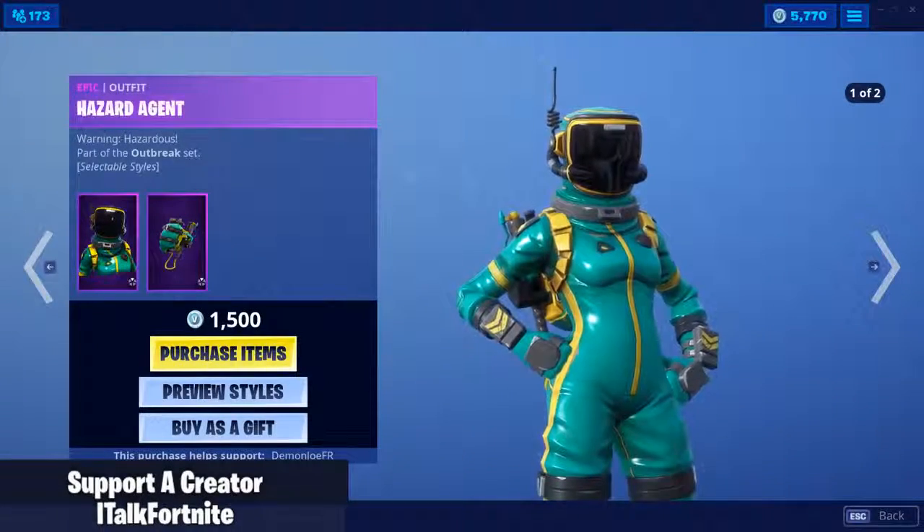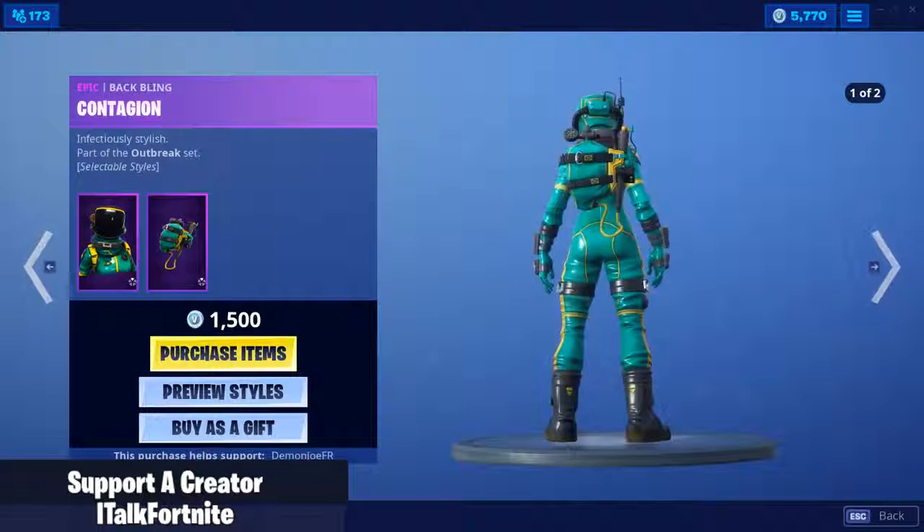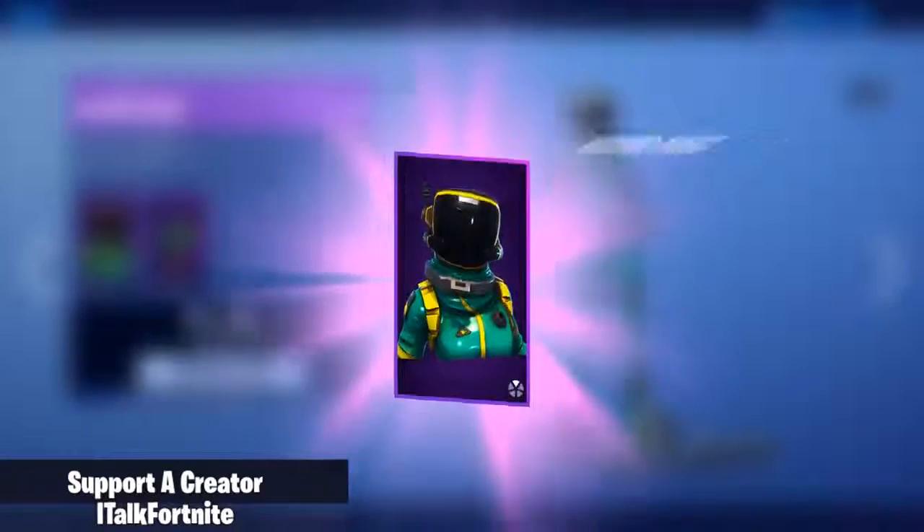Hazard Agent is finally back. Two edit styles. Comes with the back bling Contagion — two edit styles as well. And yeah, we're buying it.